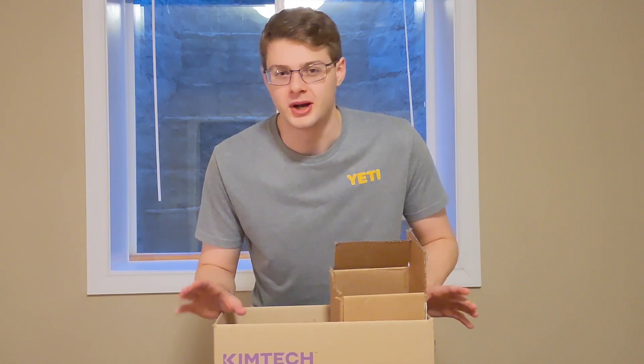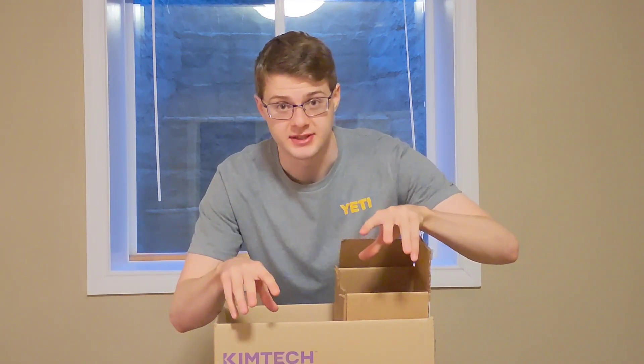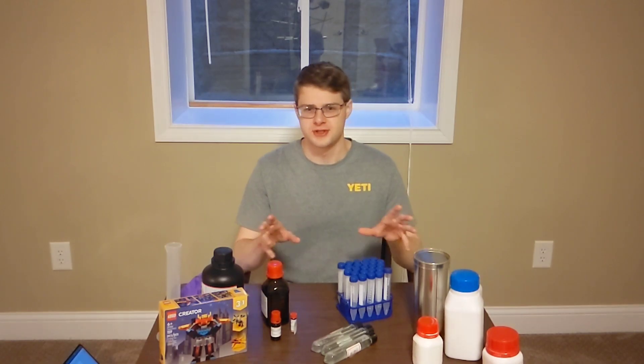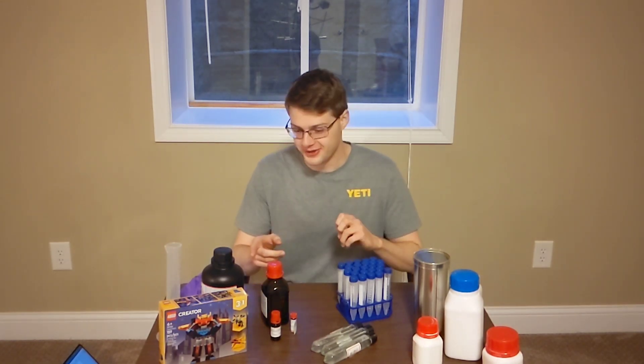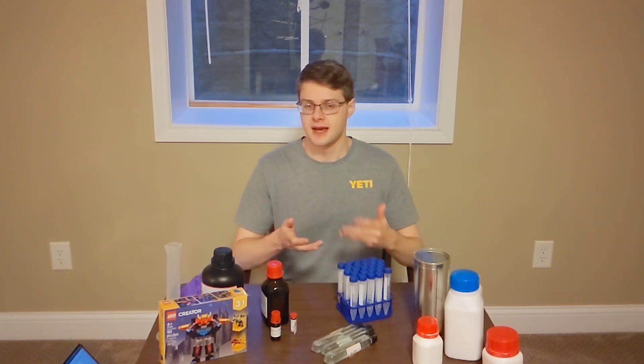There's nothing quite like a box of chemicals to scare people away. And Legos, because this video is not to be taken seriously. I'm looking at you, FBI. While all these chemicals and solutions on this table might seem a bit scary — other than this fighting robot — the chemistry behind what you saw earlier in this video is actually pretty easy.